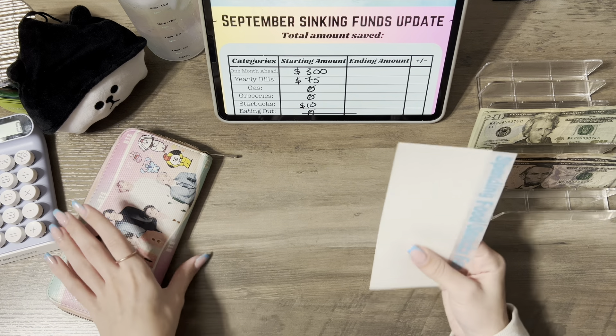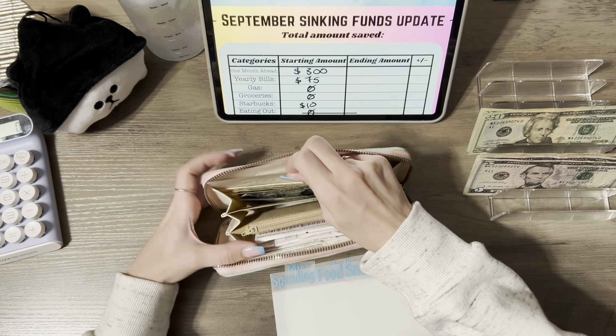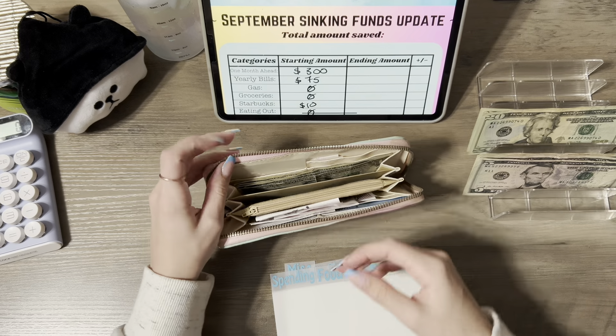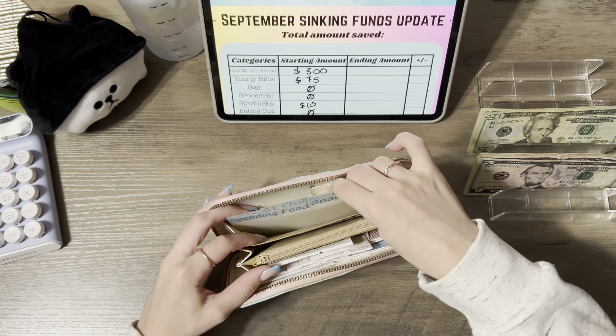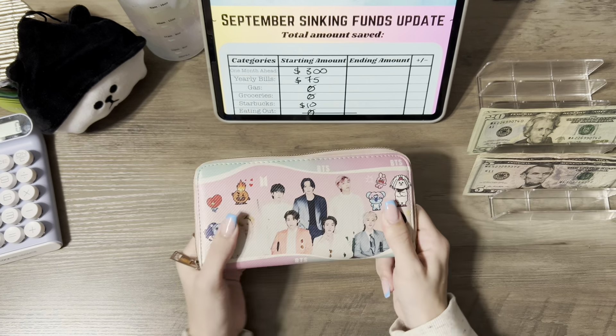My giving money is right here, so I'm going to keep that separate so it's easy to just pull and give. Those are my ones. I think I like this setup, so that's my wallet from now on.